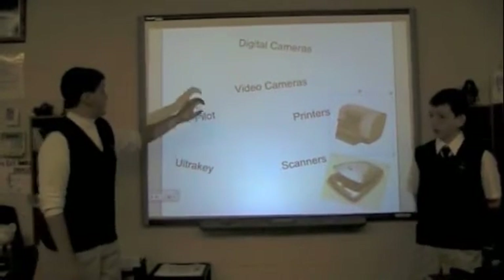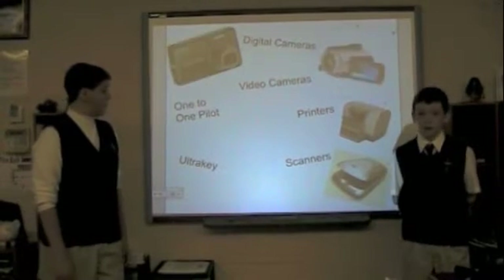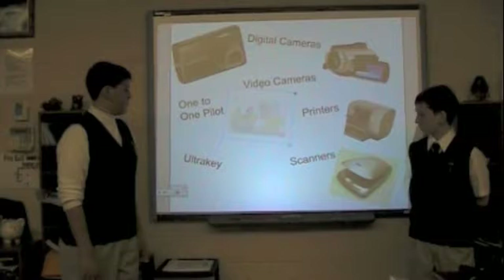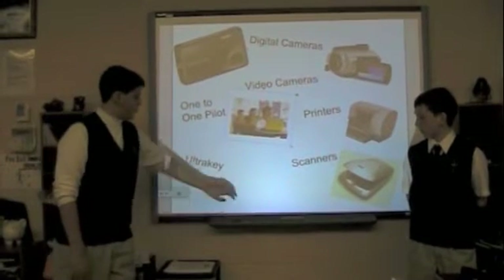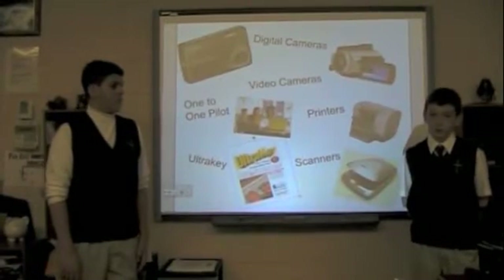The video cameras and digital cameras are used during the podcast. One-to-one pilot is used by the 5th and 6th grades on the netbooks. UltraKey is a keyboard software that is used by the 4th grade to learn to type correctly. We hope you enjoy the rest of our podcast.